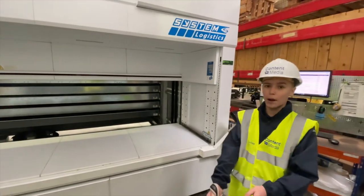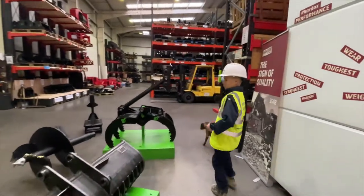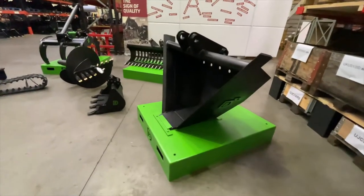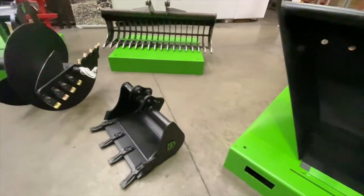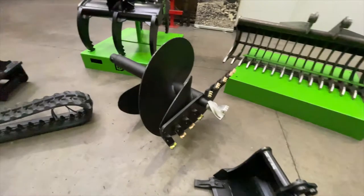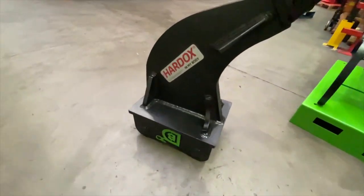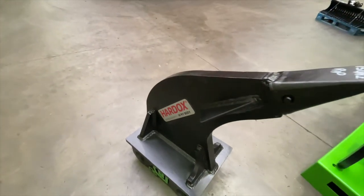Each shelf can hold about one tonne worth of weight. Here we have some buckets and tracks — the tracks are from Sri Lanka and the buckets are made just across the road in their manufacturing facility, which we'll get to in a bit. Some of the equipment here is made from hard hot steel which is supplied by a company in Sweden.